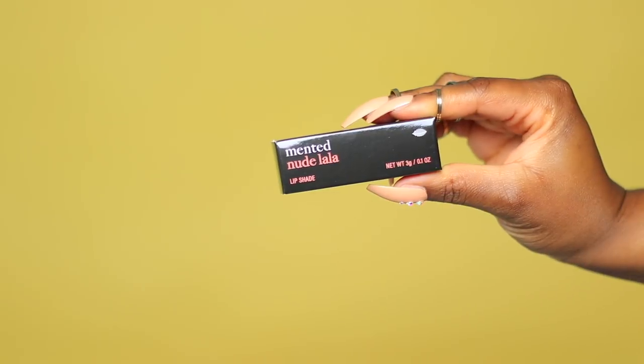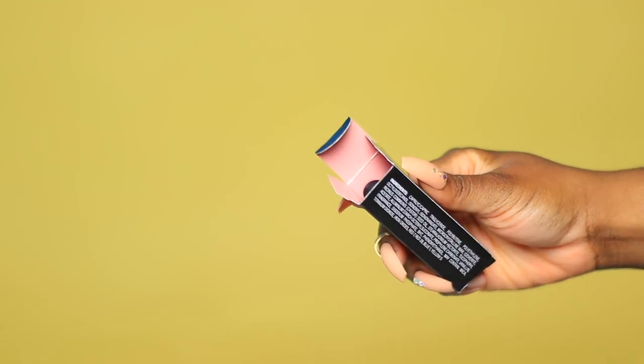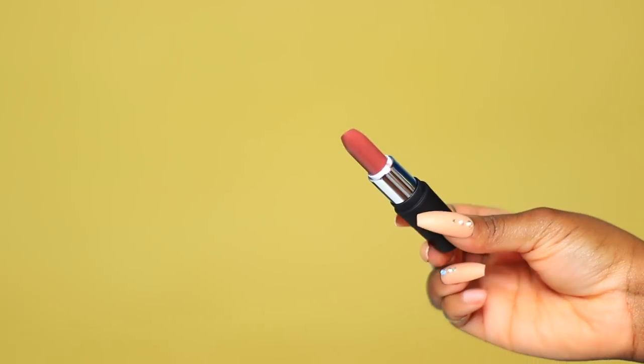I go over my lips with foundation to create an even base, because if I allow my natural lip color to peek through it tends to ruin the appearance of the lipstick. Looking for the perfect pink for darker lips? You've come to the right place — Nude Lala's brown and pink blend provides full coverage nude for women of many hues.